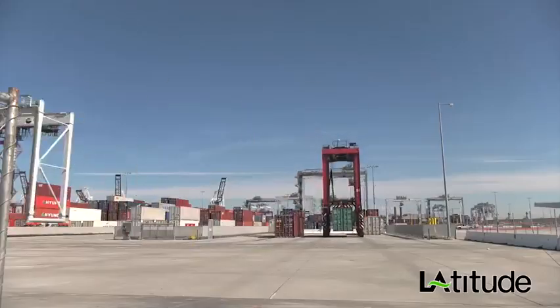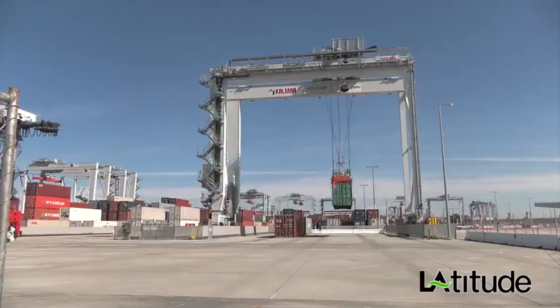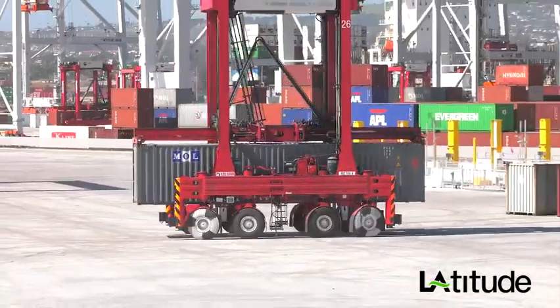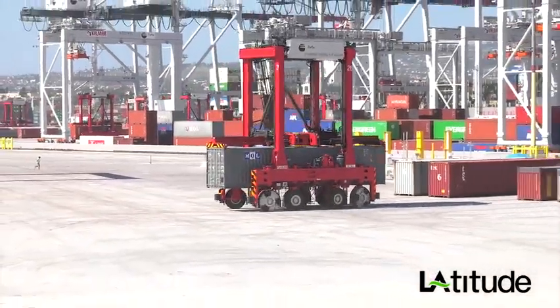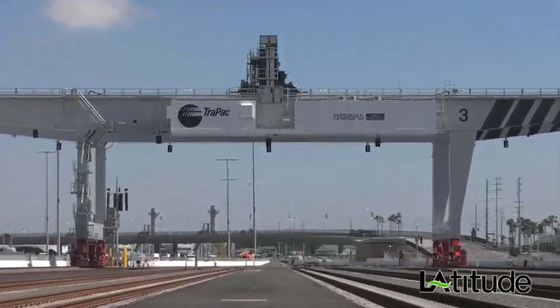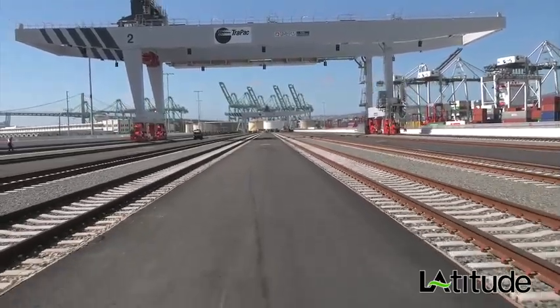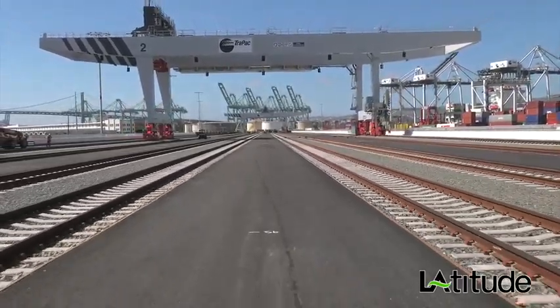TRAPAC Los Angeles has a few firsts with this automated project. We will be the first terminal in the world to combine automated straddle carriers with automated stacking cranes. TRAPAC has also been working collaboratively with US Customs and Border Protection, with the concept of automatically moving containers through the radiation portal monitoring system without taking them out of automation. We will also be the first terminal operator to utilize automated straddle carriers for horizontal transport between the automated terminal and an automated on-dock rail operation.